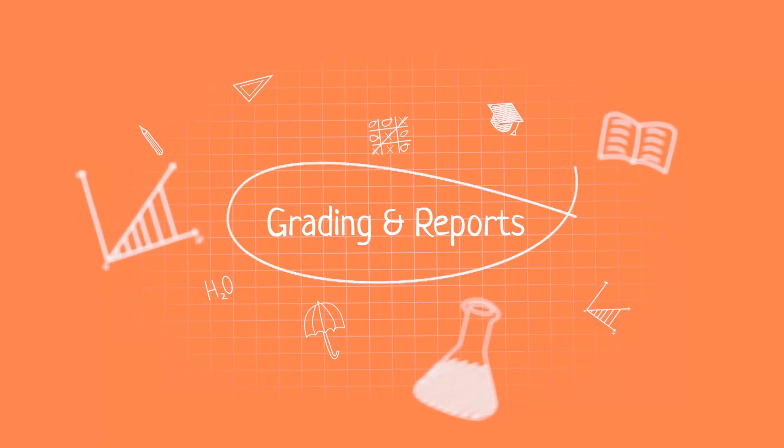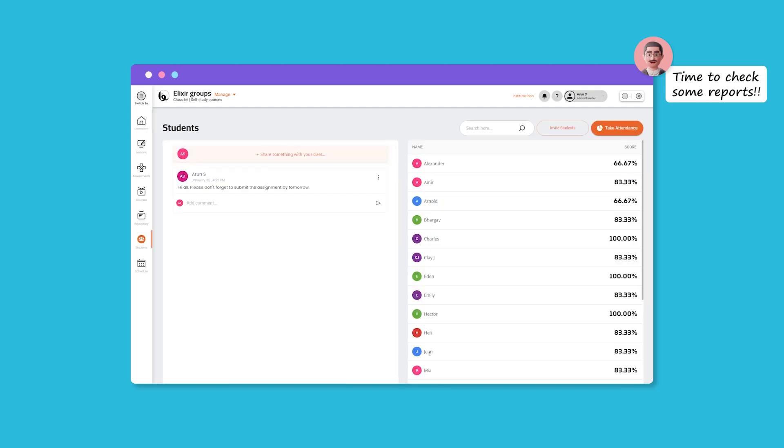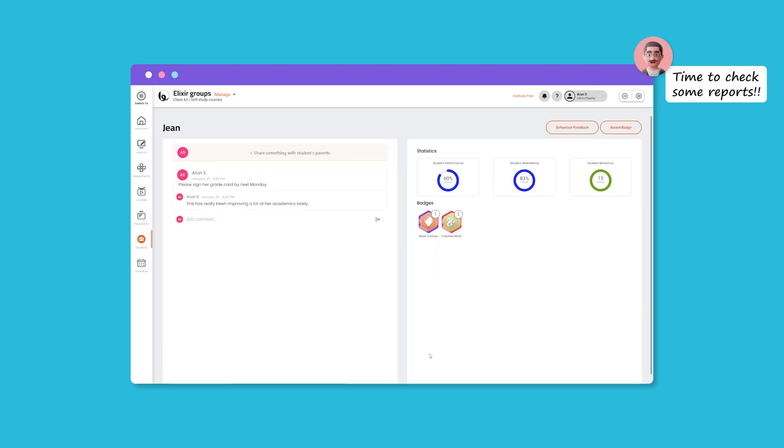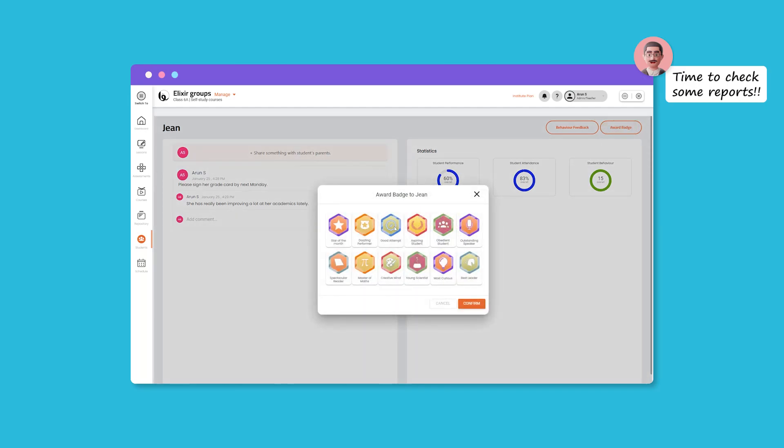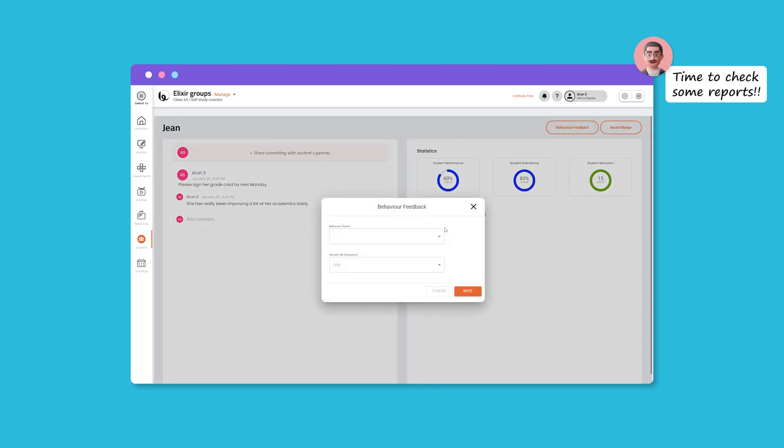Automatic grading in BrightClass is a boon for teachers. The assessments get evaluated automatically and display the results in seconds. With grading reports, the individual performance of each student can be measured easily. Along with this, instant feedback and recognition to the students can also be given with relative badges and can be remarked according to their performance in class.